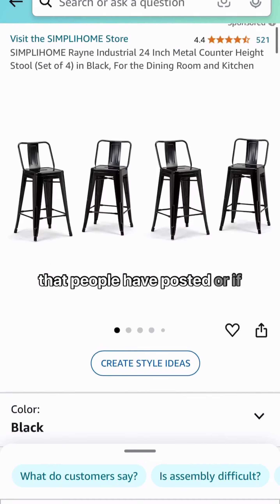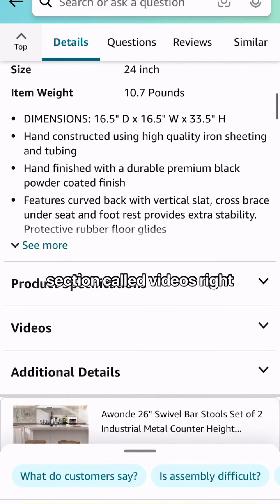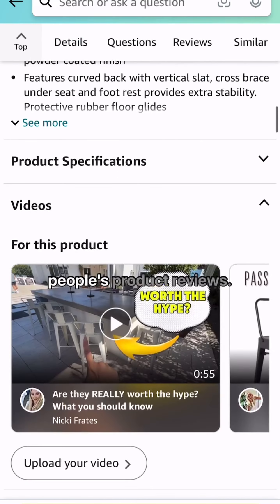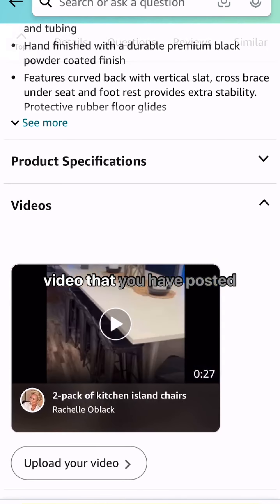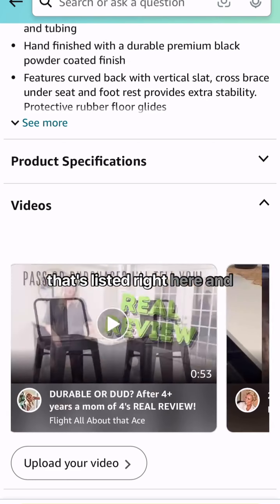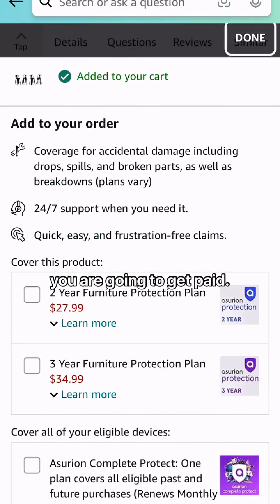A lot of the times when you scroll through up here, you will see videos that people have posted. Or if you scroll down, there is a section called 'Videos' that shows people's product reviews. When somebody watches your video that you have posted and then purchases the product and adds it to their cart, you are going to get paid.